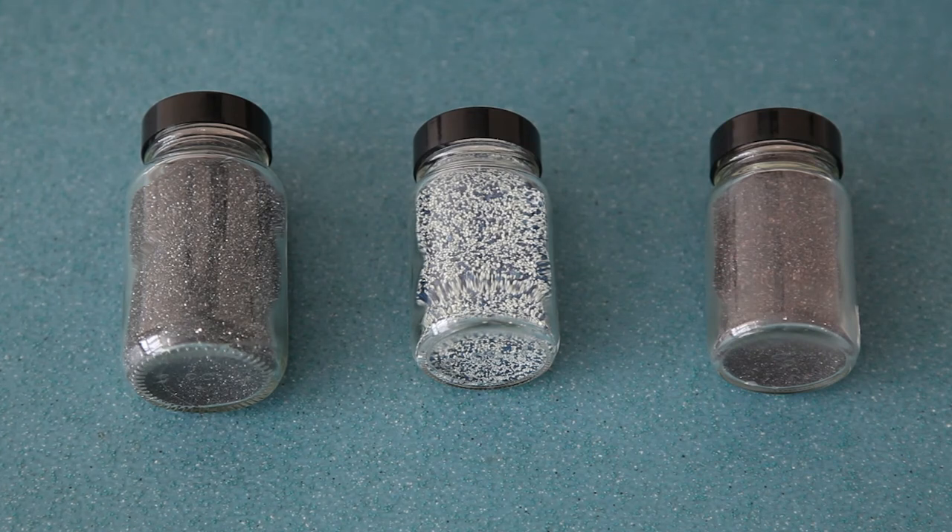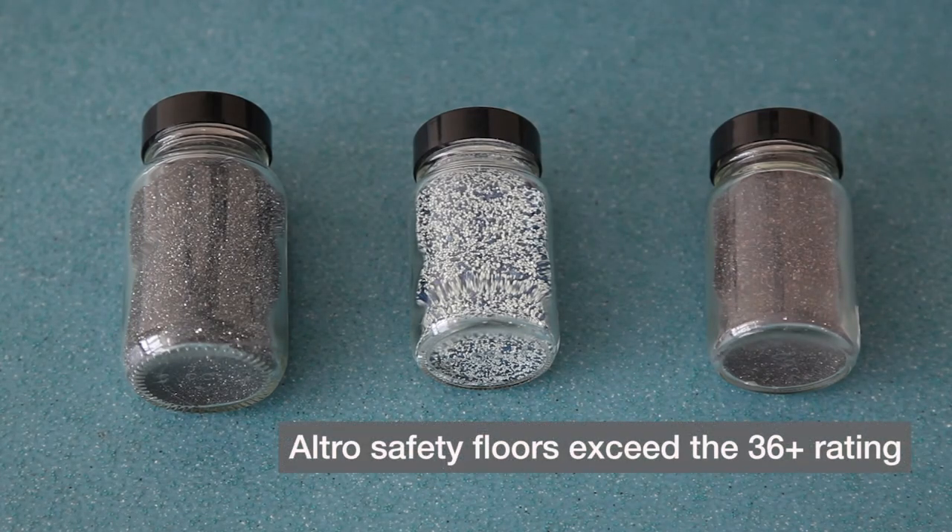Altro safety floors have an aggregate that cuts through the contaminant and allows contact between the heel and the ground, even with fluid present. All Altro safety floors for shod areas exceed the 36 plus rating, provided that they are maintained correctly.